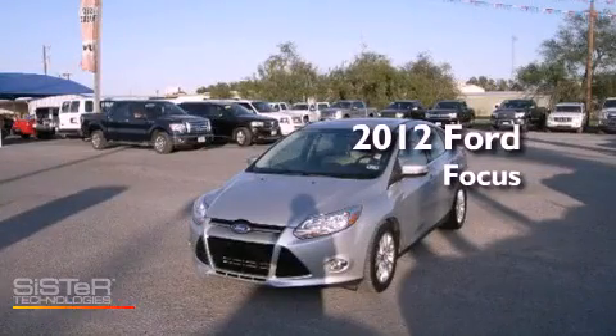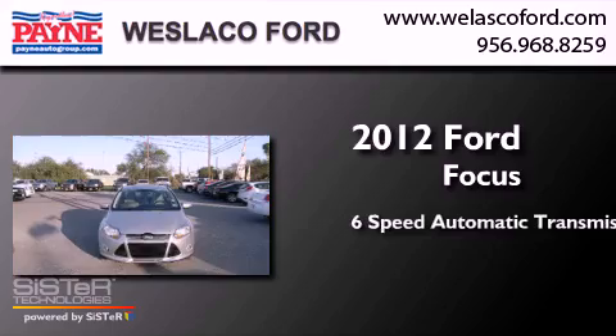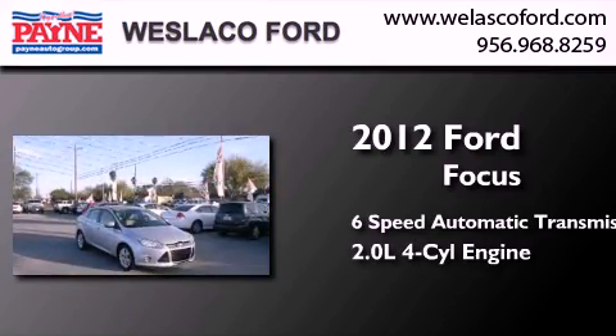This is a 2012 Ford Focus. This car has a six-speed automatic transmission and an inline four-cylinder engine.